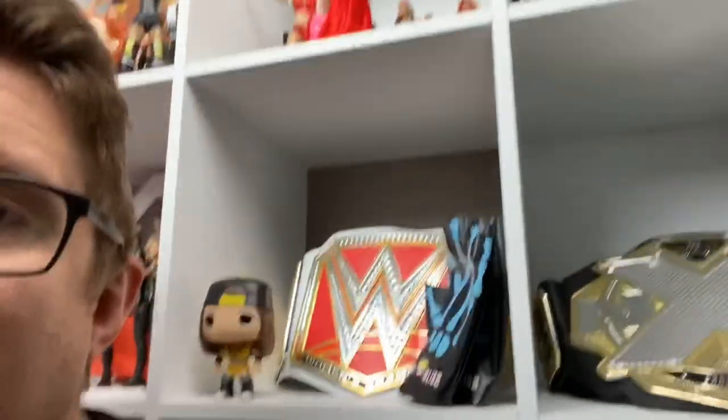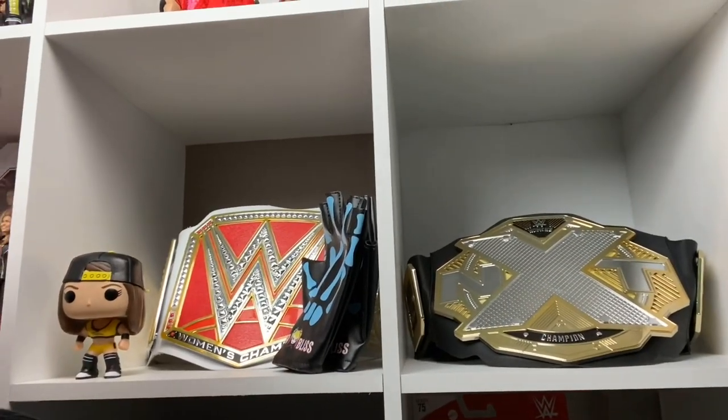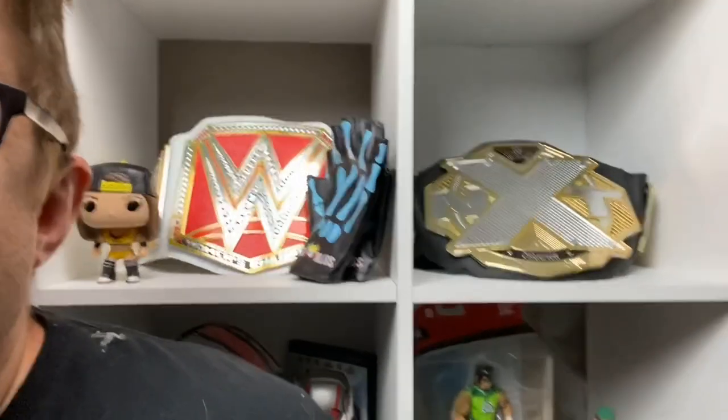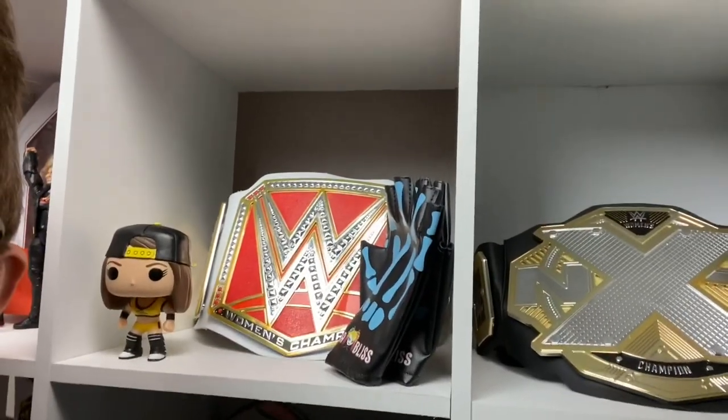Moving on to the other shelves — I call them shelf holders right now — we have an NXT replica toy belt and a women's championship. My daughter loves playing with these, so I put them on the lower shelf so she can take them. As I get more women's figures they will be replacing those belts. Eventually I'd like the nice metal replica ones — these are the toy versions.